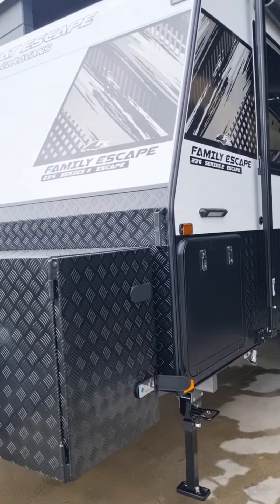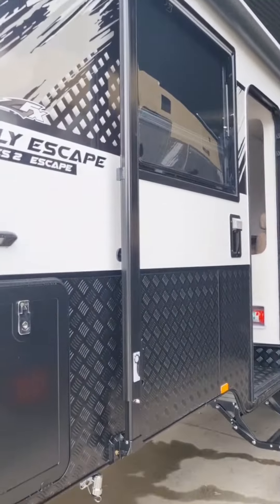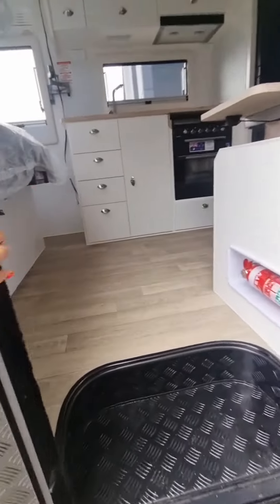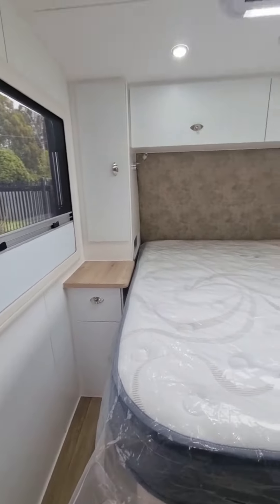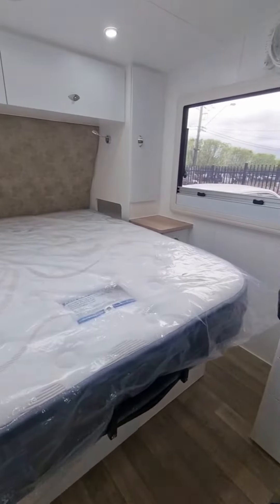Good morning guys. Ayan. Tingnan natin itong 23 foot 6 na caravan. Punta tayo sa loob. This is our 23 foot 6 caravan.